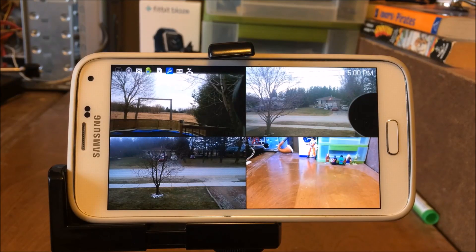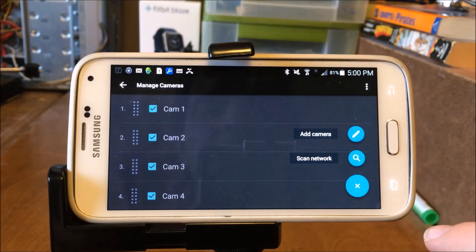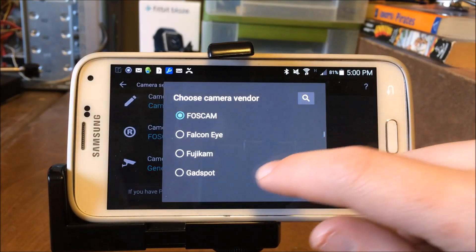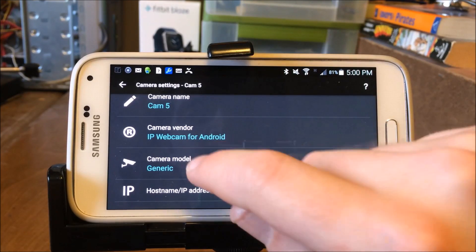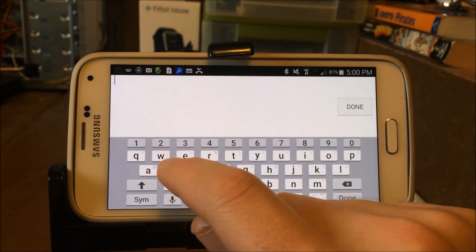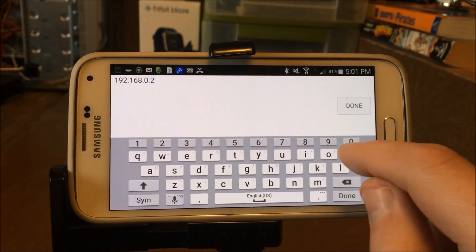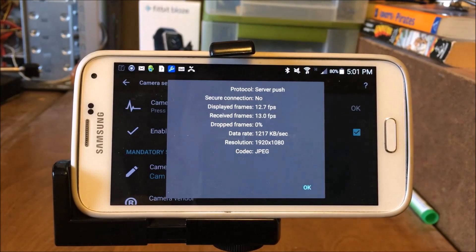In order to add another camera to this system, come over here to the left to Manage Cameras, then hit Add a Camera. You can name the cameras — outside, kitchen, etc. Go to Camera Vendor and then select IP Webcam for Android. You're going to want the camera model to be Generic, and put in the IP host — those were the numbers at the bottom of the screen when we were in IP Webcam — something like 192.168.0.20. Then come to the top and check the ping to see if it's communicating. And it is.